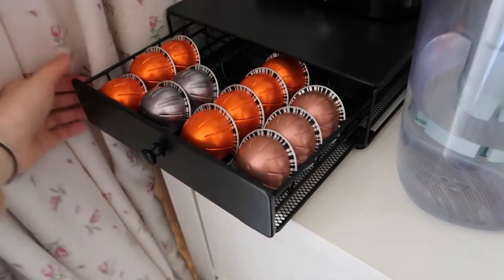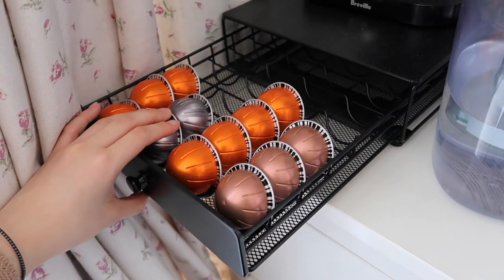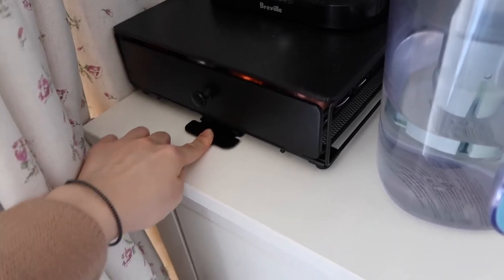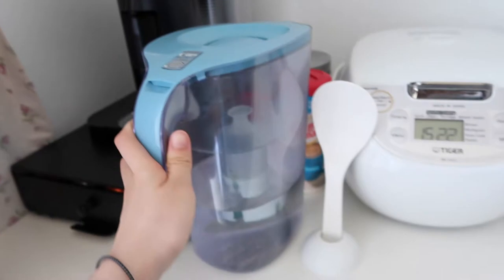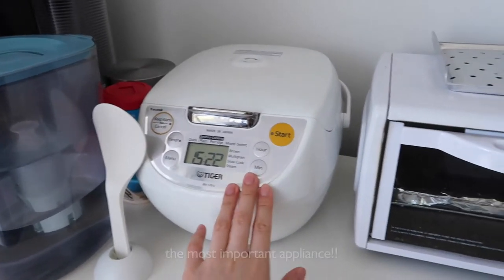So to start off I have my Nespresso machine — oh my god, this thing is so useful, I love it so much. This is a Nespresso Vertuo pod holder. The only downside is that you can only hold Vertuo pods, but it's good because you can press on it and roll it in and out. So we have the Vertuo machine and our Brita, just some sugar and Coffee-Mate.